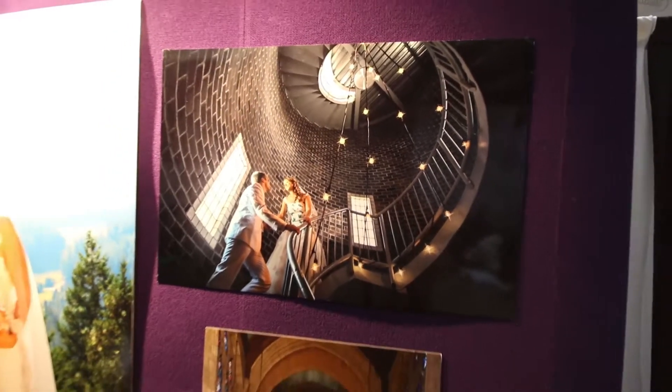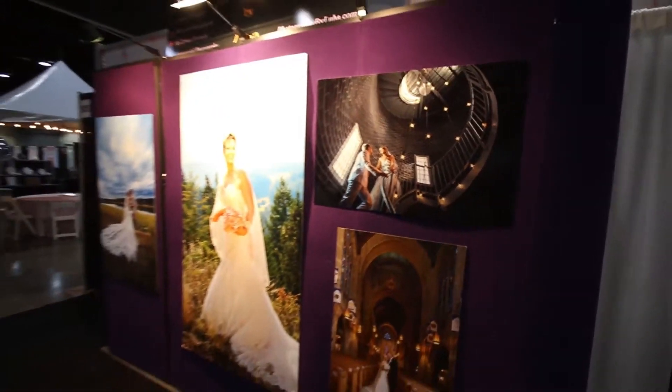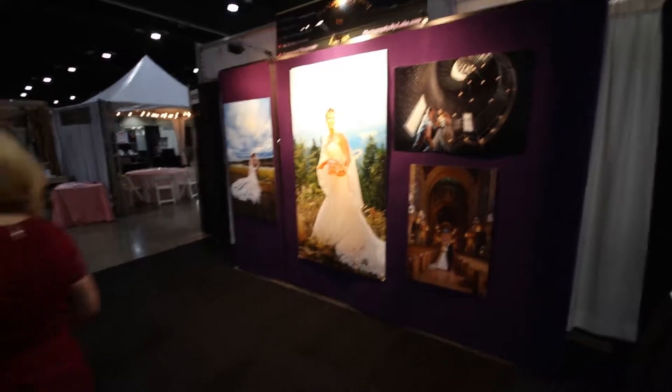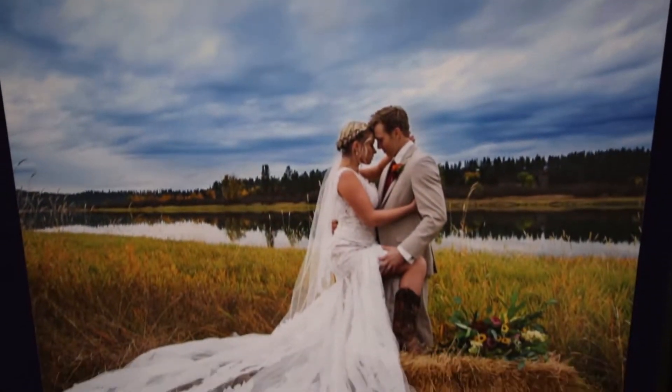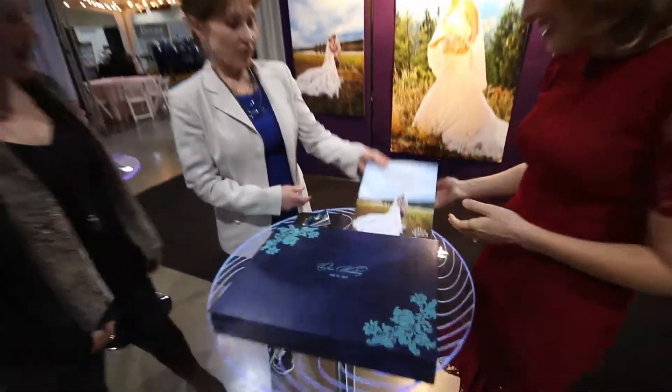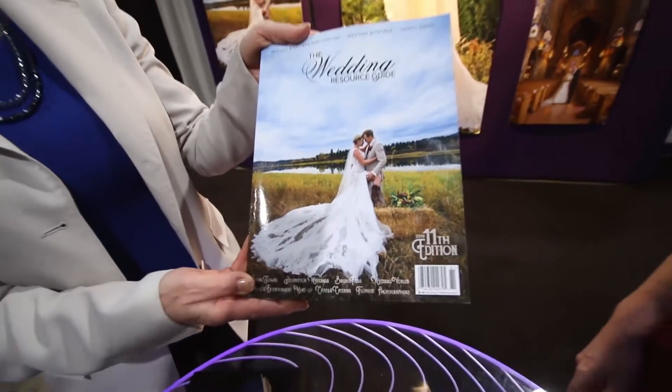A very critical decision for any bride and groom: the wedding photographer. And Tammy has brought us here to meet Luba. What makes Luba special? She has been actually doing my bridal fairs for many, many years. She does an extraordinary job and has won many awards — many national awards. She's on the cover of the Wedding Resource Guide right here.